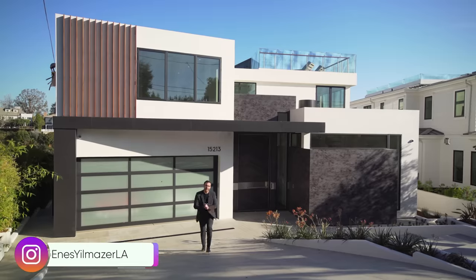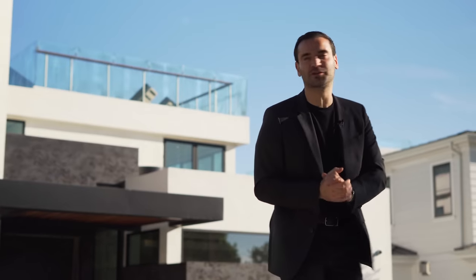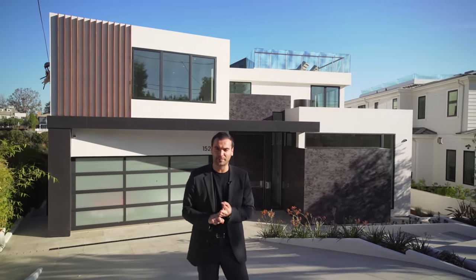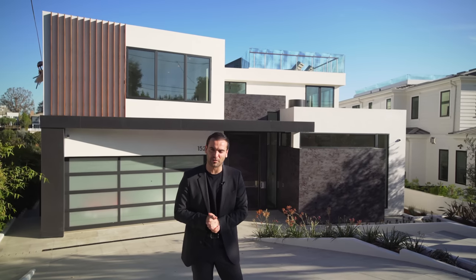What's up everybody, it's Enes here. Welcome to another episode. This week we're in Pacific Palisades and about to tour this incredible newly constructed modern home right behind me. From walls of glass to a flat backyard, ocean views, rooftop deck, we got a lot to see today. It's going to be a good episode, so make sure to stick around.